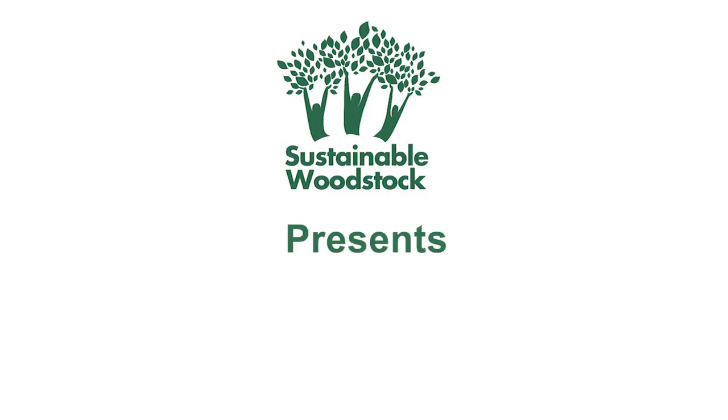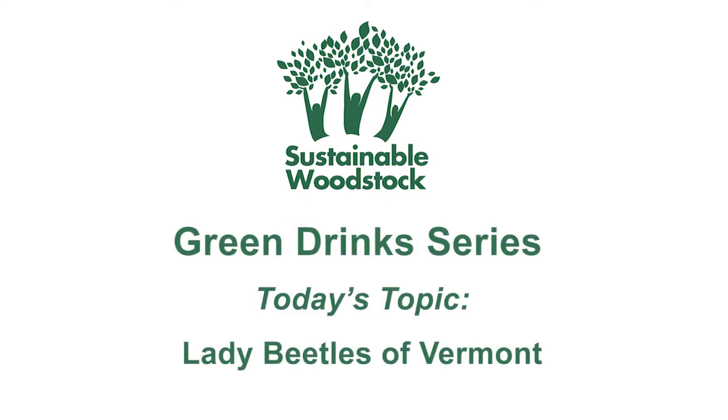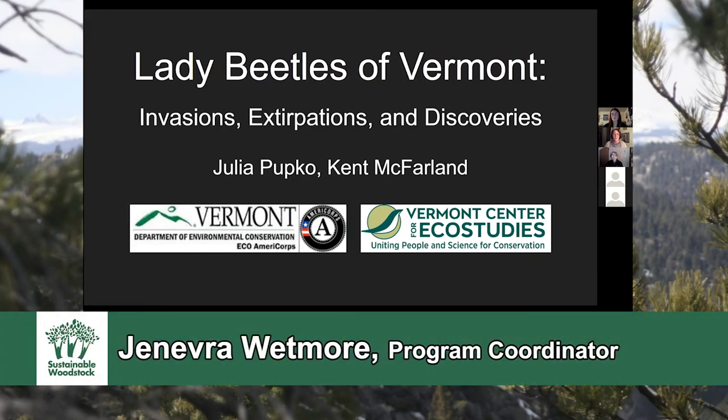I'm going to introduce Julia. Julia is the Community Science Outreach Naturalist serving Vermont Center for Eco Studies through Eco AmeriCorps. Julia connects with Vermonters interested in contributing to various community science projects such as the Vermont Lady Beetle Atlas, with a specific focus on the use of iNaturalist, Vermont eBird, and eButterfly. We are very excited to learn about Lady Beetles tonight with Julia.